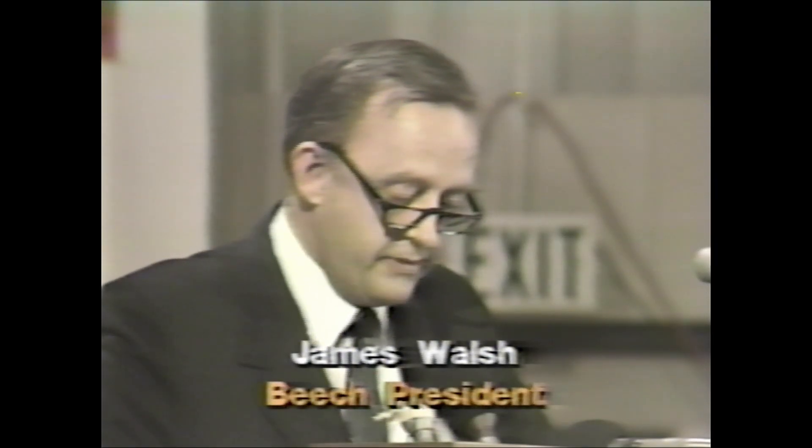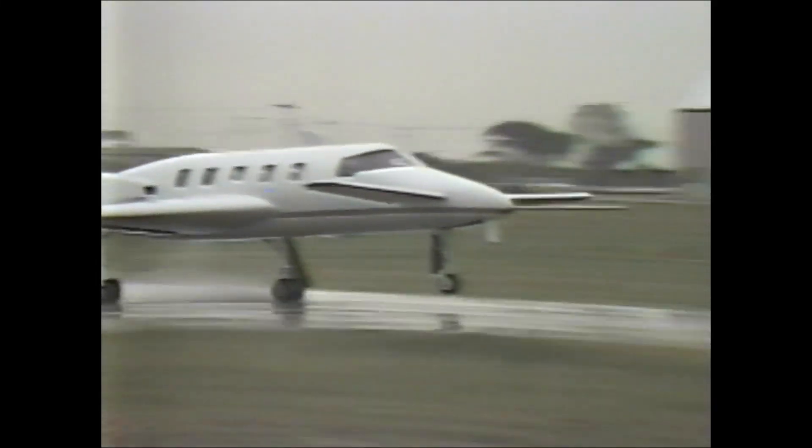Beech's future is riding on a new wave of high-tech aircraft. Starship has meant over 1,000 jobs for Wichita residents in the past few years, and we expect employment on the program to grow in the years to come. An 85% scale model has been flying for two years. The first flight of the full-size plane is expected in March, with the first delivery set for 1987.